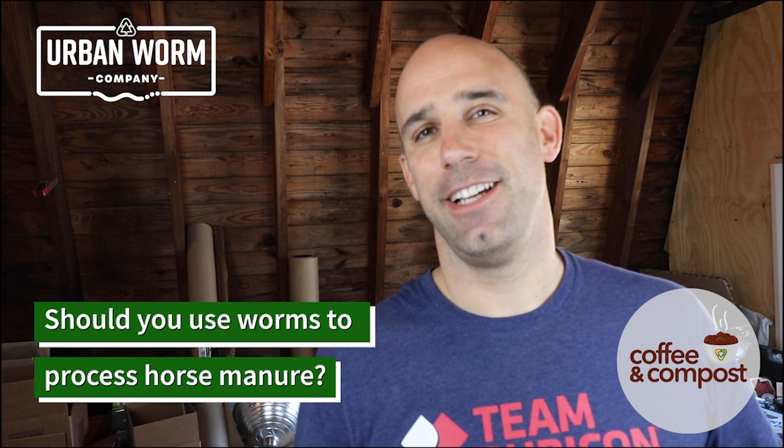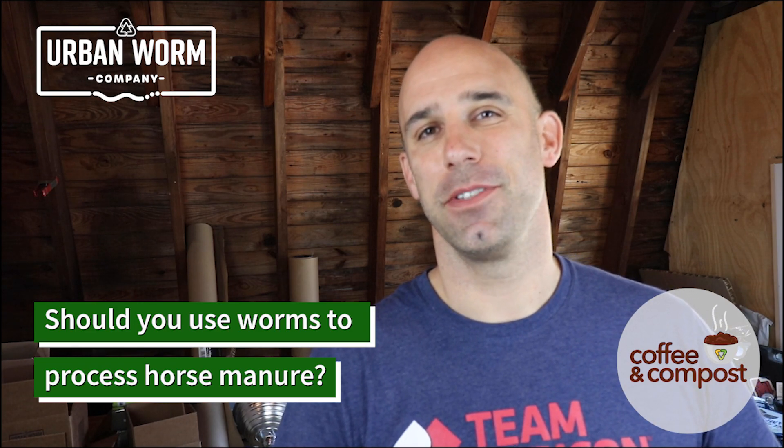Should you use worms to process horse manure? We'll get to that here on today's episode of Coffee and Compost. My name is Steve Churchill and I own the Urban Worm Company.